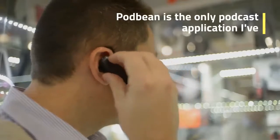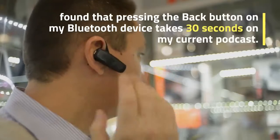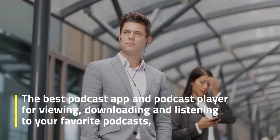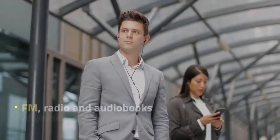Podbean is the only podcast application I've found where pressing the back button on my Bluetooth device takes 30 seconds. It is the best podcast app and podcast player for viewing, downloading and listening to your favorite podcasts, FM radio and audiobooks anywhere and anytime.